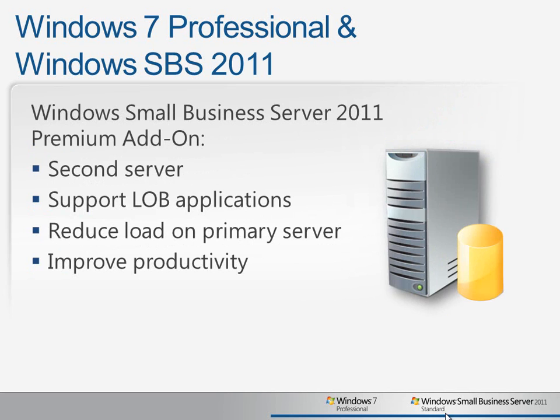The premium add-on for Windows Small Business Server 2011 provides for even greater efficiencies by introducing a second server that can be used to support line-of-business applications. This can really reduce the load on the primary server, increasing its performance even further, and improving productivity for all of your users. Now let's take a look at how these features work better together in action.